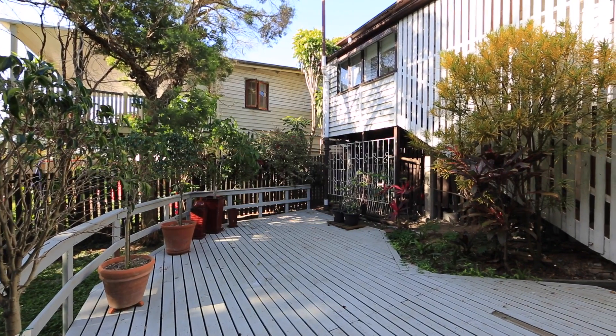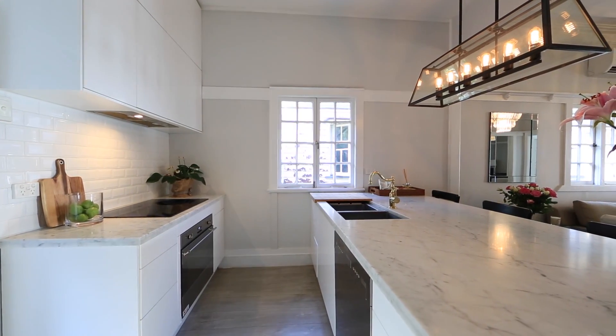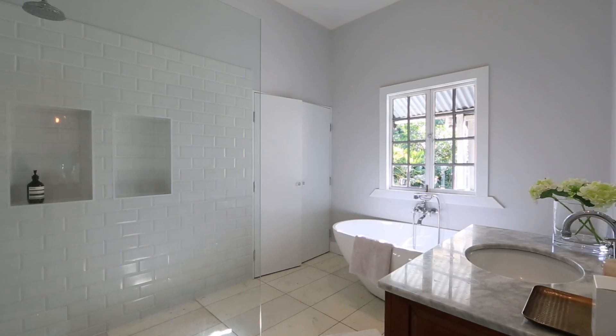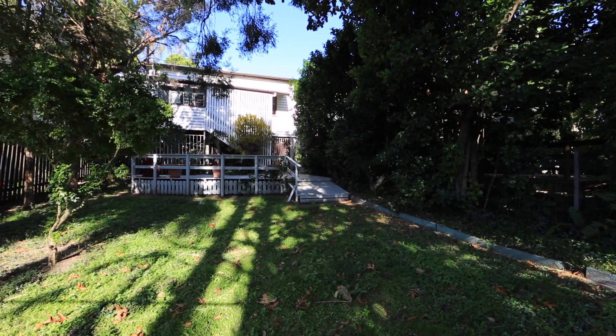A delightful 1930s abode restored to perfection, this Norman Park home is the perfect union of old world charm and modern conveniences. An ideal residence for first home buyers, downsizers, or those looking to expand on an already established home with fantastic appeal.